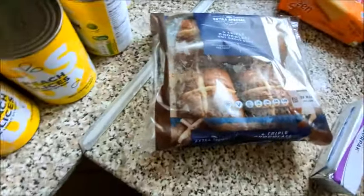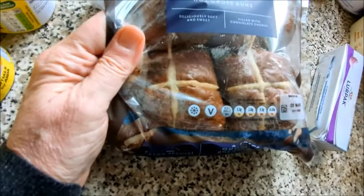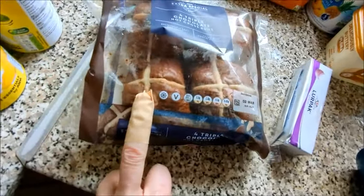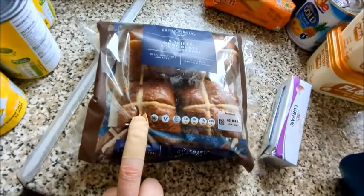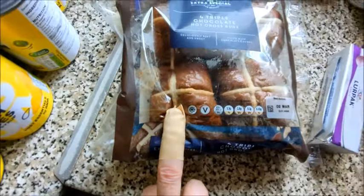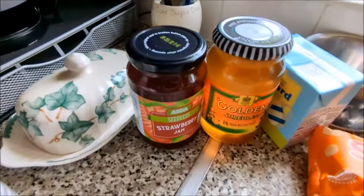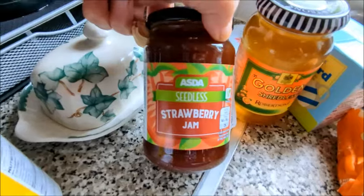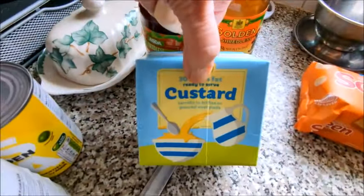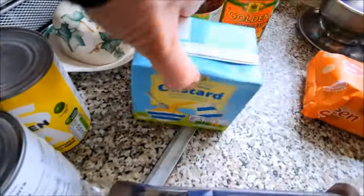My son doesn't like the normal hot cross buns so I've bought four triple chocolate hot cross buns — I can never get these, every year I try and can't get them, so I've got them! He'll eat those. Then I got a seedless strawberry jam, a seedless marmalade, and another custard — 500 gram in a box.